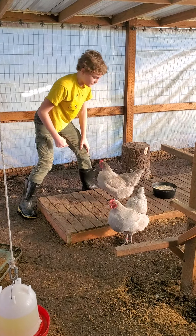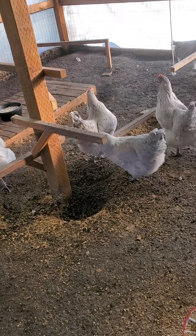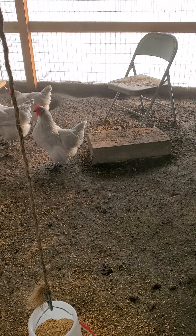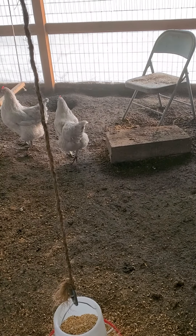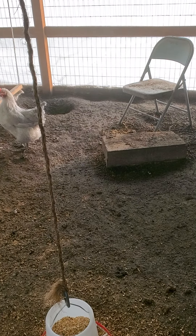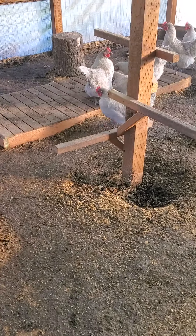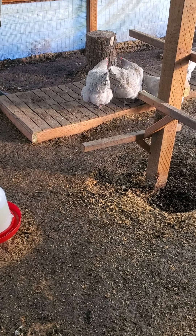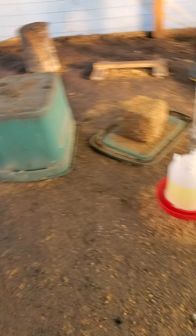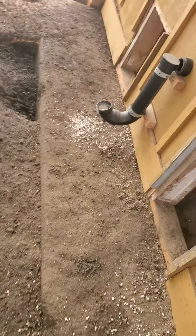They are digging to China! We have raised this coop floor twice - we ordered in a truckload of dirt. It was flooding so bad, and then we filled it with more sand, more sawdust, and horse pine pellets, which helps a lot with the flooding. Plus we've got the French drain. Man, they like to dig - they've been digging pretty far over here too.